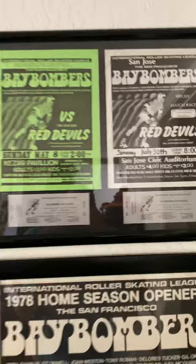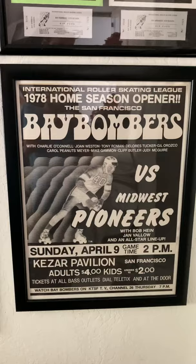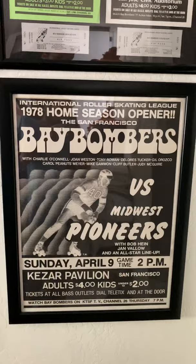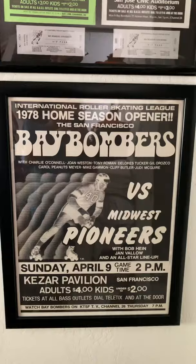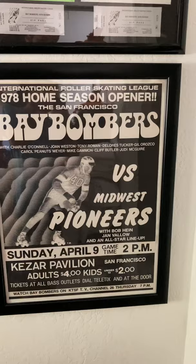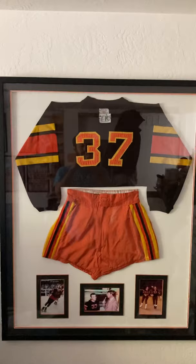Really cool — I think they go really well together. Underneath this, going down, you have a 1978 home season opener poster, the Bay Bombers versus the Midwest Pioneers. Look at all those Hall of Fame names right there: Chel O'Connell, John Wesson, my dad Dynamite Tony Roman, Dolores Tucker, Gil Roscoe, my mom Carol Peanuts Meyer, Dynamite Mike Gammon, Cliff Butler, and Judy McGuire — facing the Pioneers: Bob Hein, Jan Valo, and an all-star lineup. Keys Arena, Sunday April 9th.